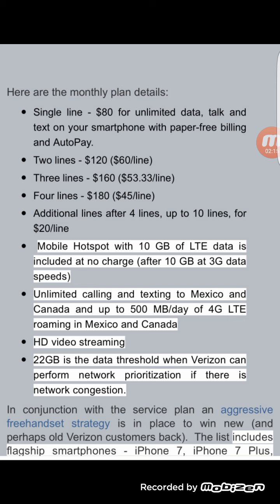Verizon has already stated that if there is no congestion in your area, they will not slow you down. If there is congestion, the network will apply prioritization if necessary.